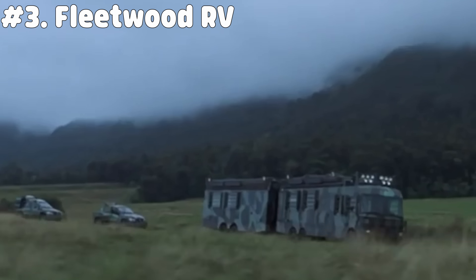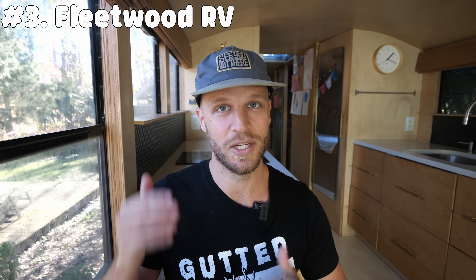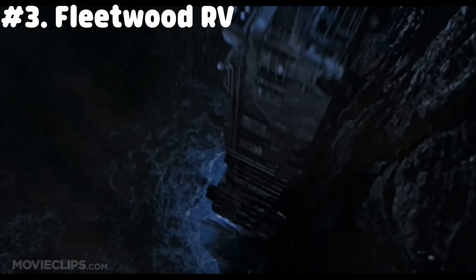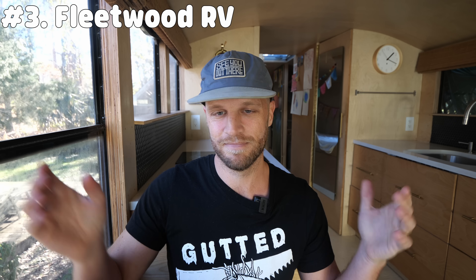During your search, if you come across a Fleetwood RV built to protect you from dinosaur attacks, you should probably buy it — but do check for frame damage as I believe it fell off a cliff. And if you come across a regular Fleetwood RV, skip it. It's not worth it.